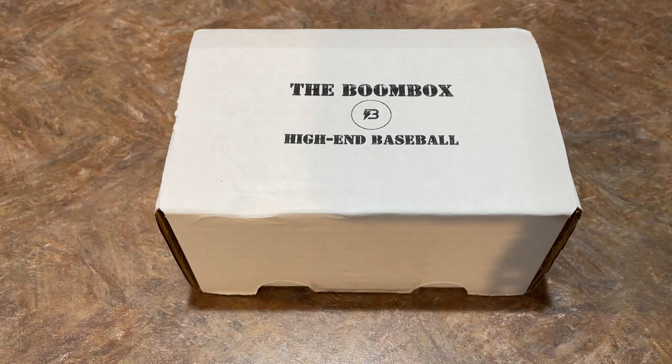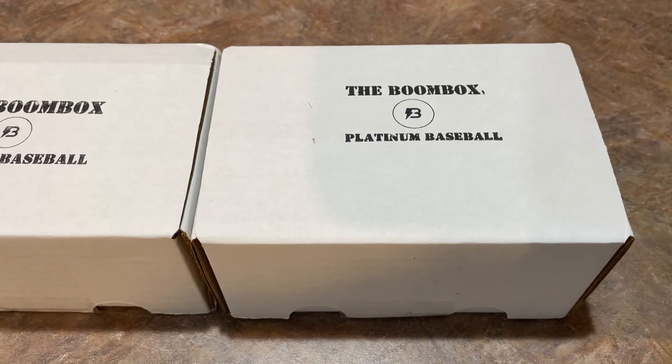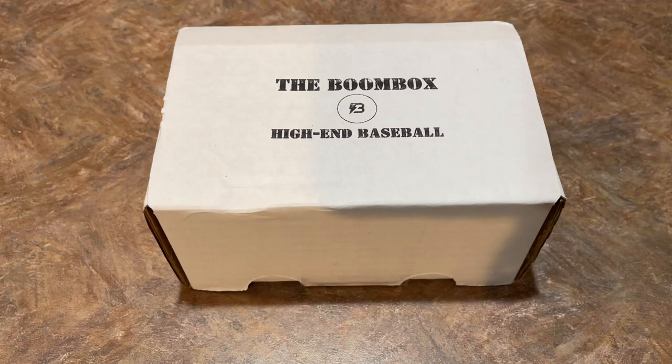This is the $59.99 edition of the boombox. Also, a little bit later on, probably a couple days from now, we'll be checking out the platinum baseball boombox. This is the $100 one.